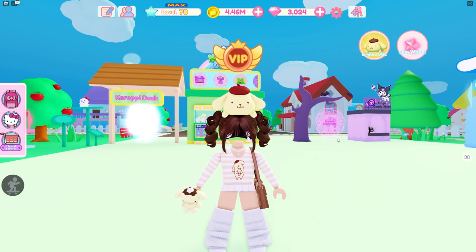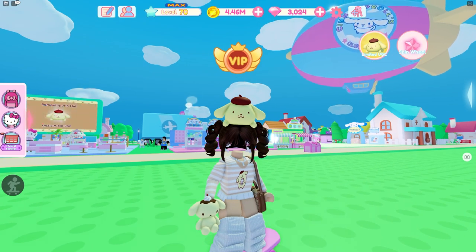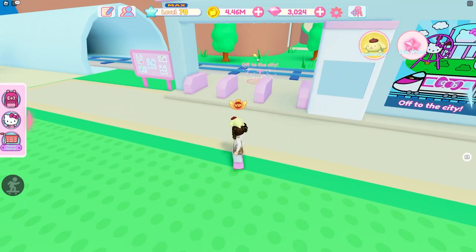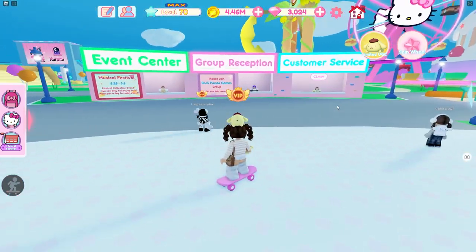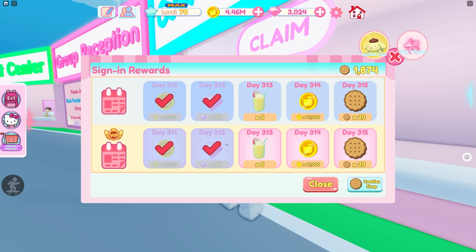There are other ways to get his card so you don't have to open up a bunch of tickets. One way is through the daily rewards. Every single day when you log in you can collect rewards. Go to the city by heading to your train station and walking into the circle. Once you load, go upstairs to the first floor and outside where the three booths are. Go over to the customer service booth and talk to the person — it will open up your sign-in rewards. You can get 20 cookies at the end of your log-in rewards every five days.